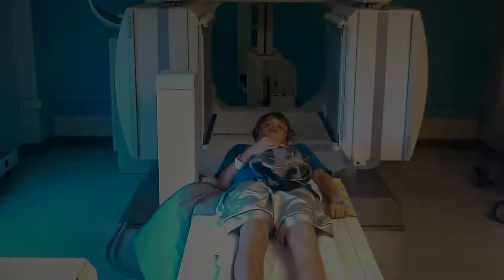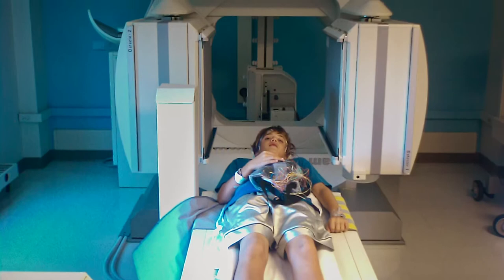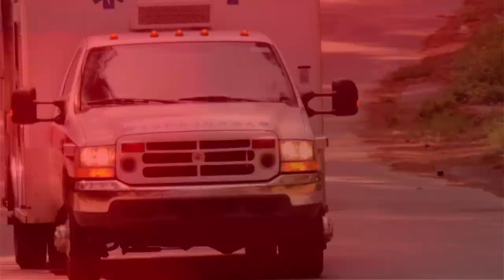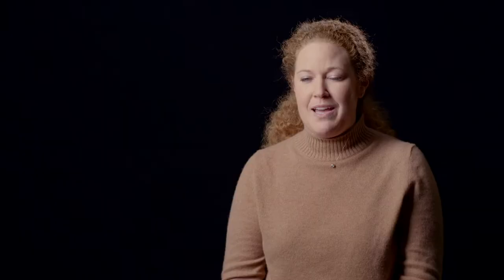He first realized something was wrong when he was around 11 or 12. He would just lose control of his right hand every once in a while. It slowly progressed to the point where he had a full grand mal seizure. Epilepsy is a brain disorder in which the brain manifests abnormal electrical activity not in response to anything.